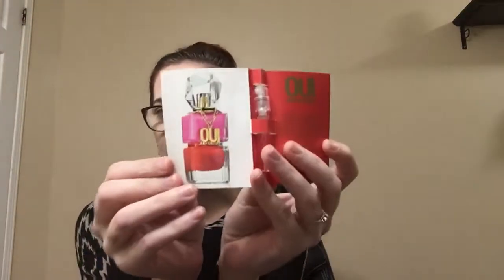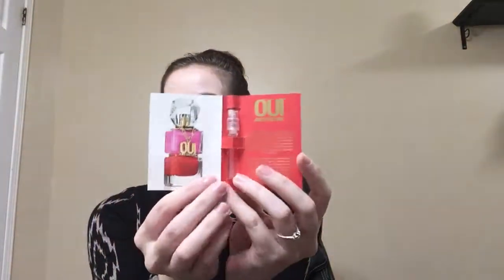And then I have a moisturizer from Elizabeth Grant — it's got vitamin C5 and it's their hydrating day and night face cream. And then I got a perfume sample from Viva La Juicy Couture. It says it's a complimentary sample so I'm assuming everyone got one. I really enjoy getting perfume samples — I keep them in my purse.